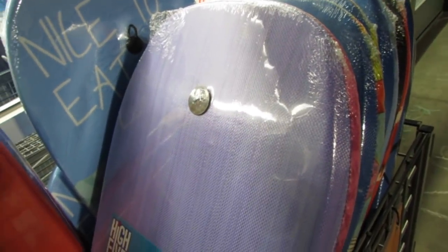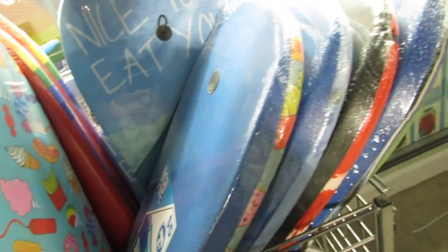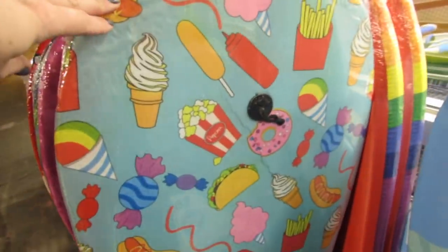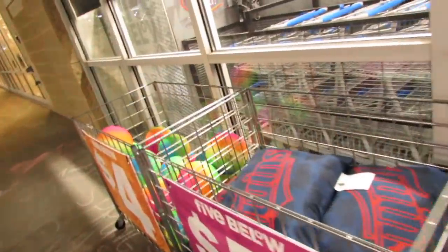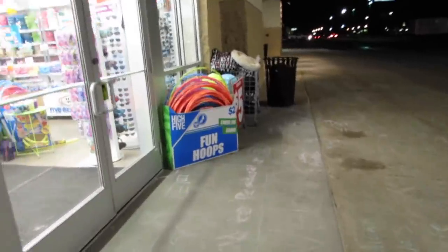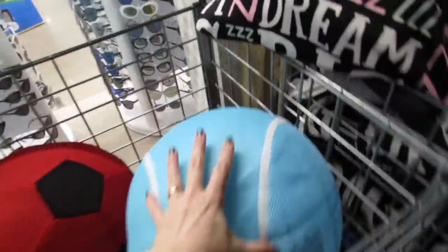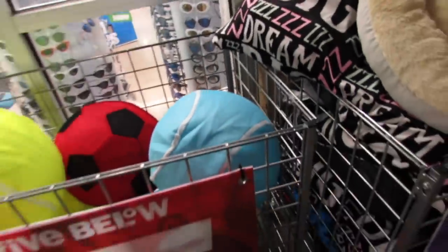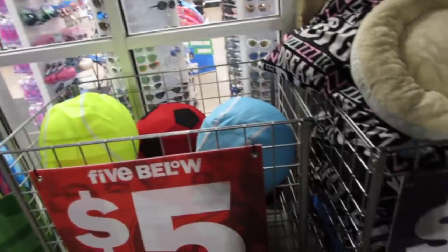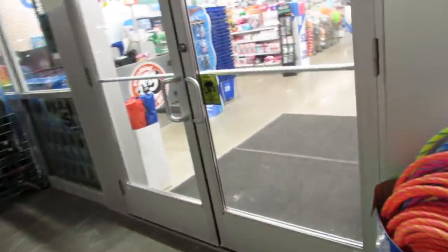I stepped outside to show you guys another item that's just five dollars — these are the H2O boards, they come with an adjustable leash, recommended for ages eight and up. They also put some balls out here and some hula hoops, which are so cool. They'll also inflate anything you want for free in the store, and they have some little dog beds out here.